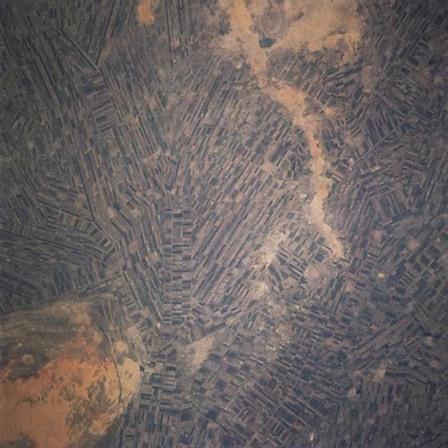The Gezira is particularly suited to irrigation because the soil slopes away from the Blue Nile and water therefore naturally runs through the irrigation canals by gravity. The soil has a high clay content which keeps down losses from seepage.